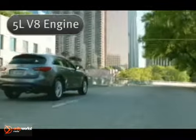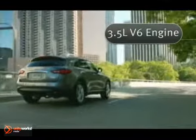Experience the unprecedented thrill of a 390 horsepower 5-liter V8 or the exhilarating 303 horsepower 3.5-liter V6. The 7-speed automatic transmission allows lower RPM cruising for greater fuel efficiency.